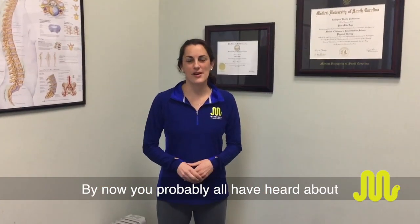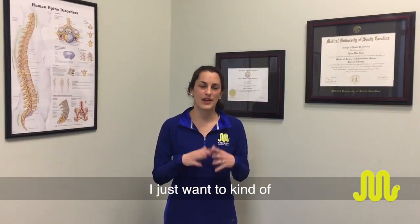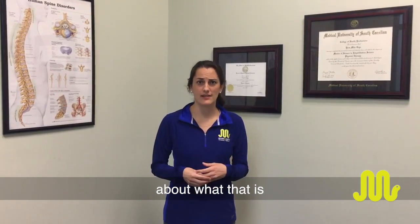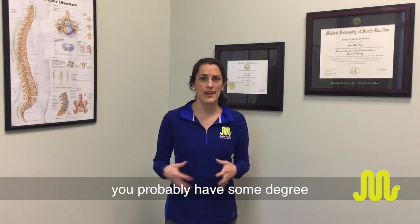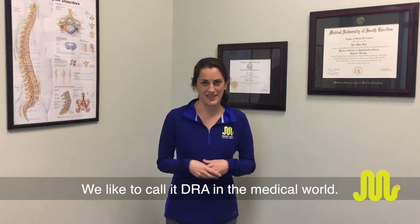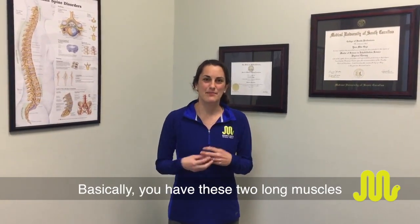By now you've probably heard about diastasis recti during pregnancy and postpartum. I want to give you a better understanding of what that is and ways that physical therapy can help. It is a common problem — if you've been pregnant, you probably have some degree of diastasis recti. We call it DRA in the medical world.